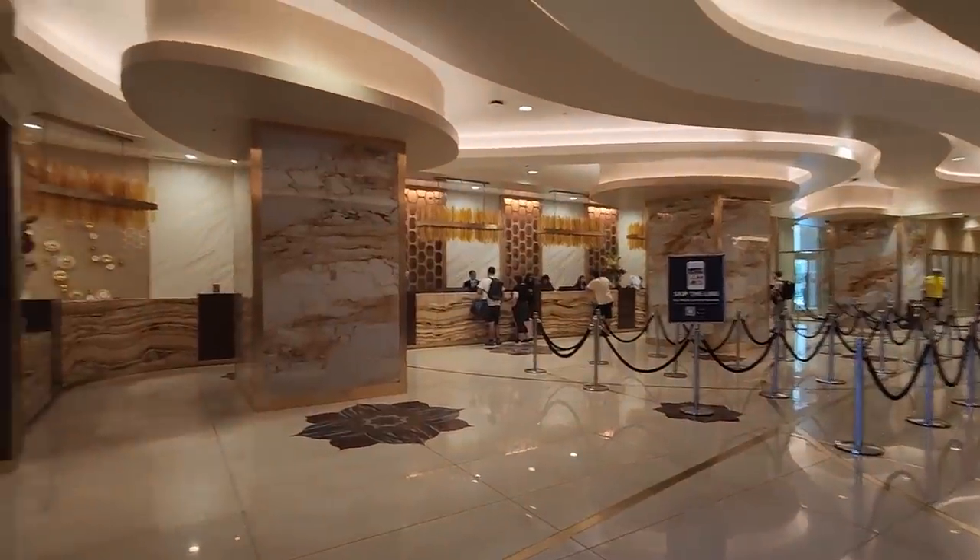Also connected to the Sahara is a monorail stop, which is always super handy to have at the resort you're staying at. Another super bonus of this resort is that they do not charge for parking.